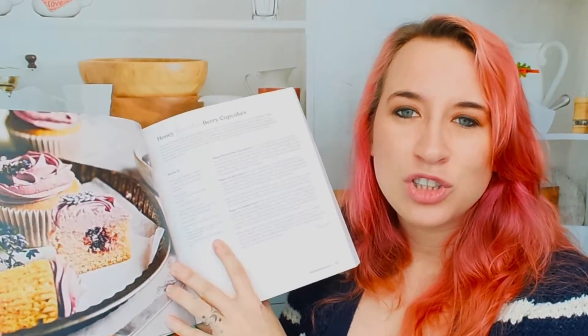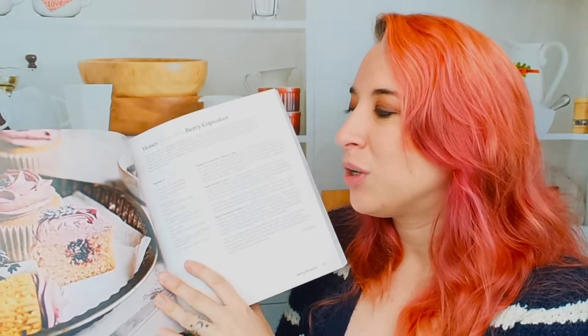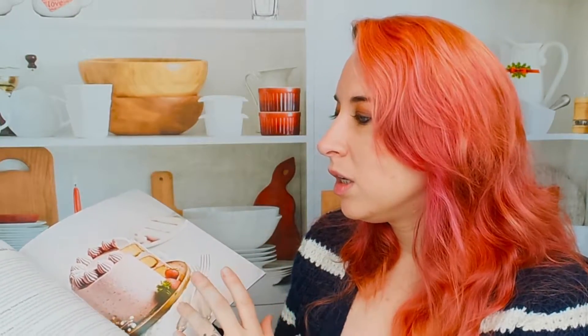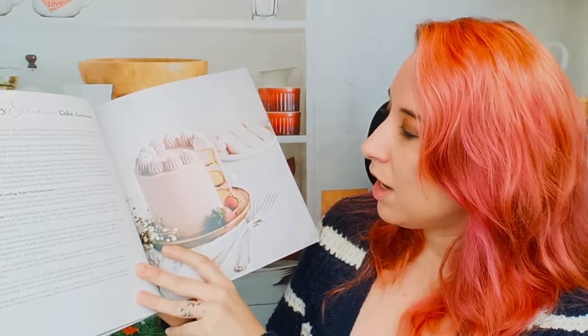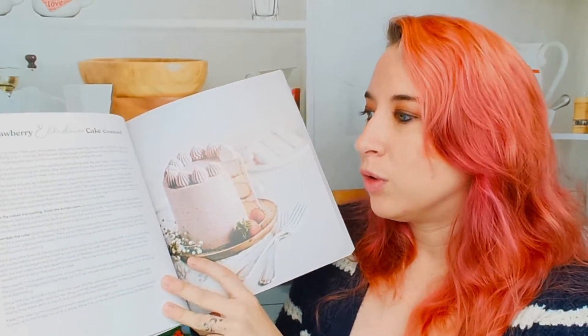She doesn't just have big cakes — she goes into cupcakes too. I wonder if she has rolls as well. I'm sure she has loaves. We have a strawberry elderflower cake. Everything just looks really beautiful in this cookbook — very elegant.